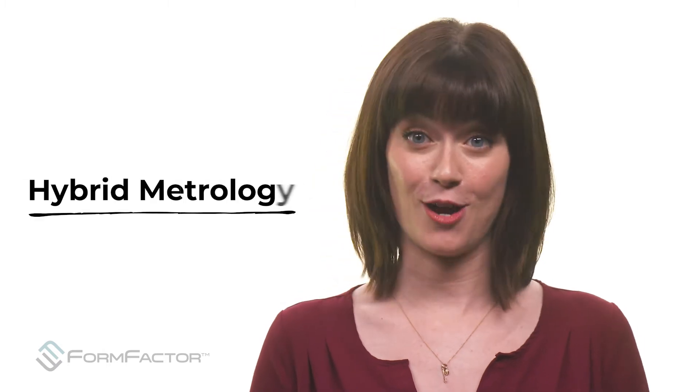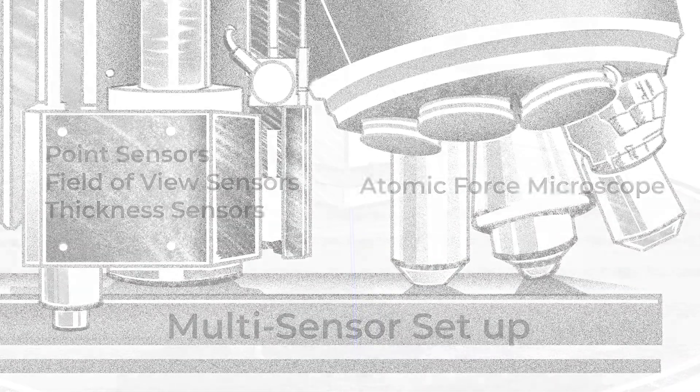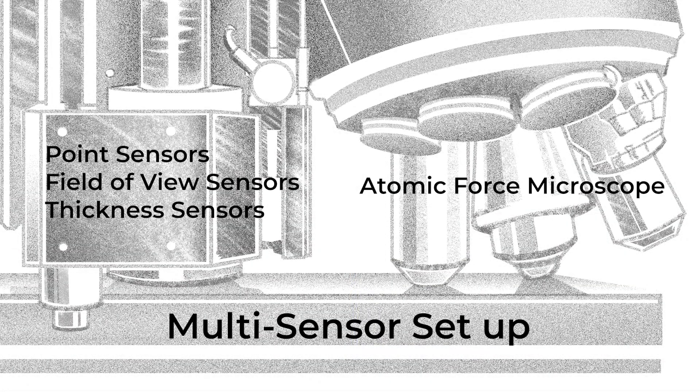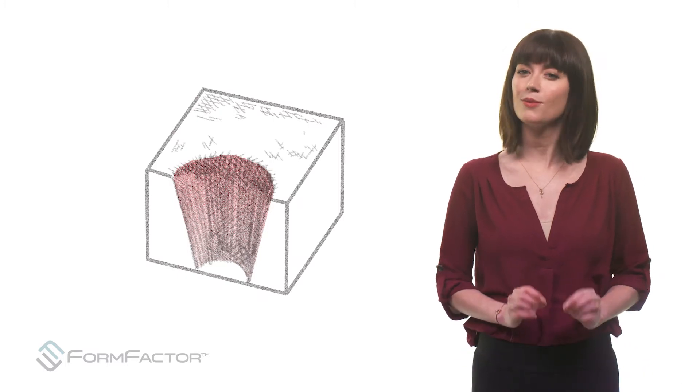Fortunately, you don't have to fly blind, thanks to ongoing advances in metrology. They use light in an entirely different way to make the invisible visible. Essentially, a narrow beam is projected onto the wafer and then analyzed in a way that detects even the smallest fluctuations on its surface. Things like TSV cavities, bumps, and trenches are revealed in exquisite detail — in all three dimensions, you get precisely what you need to move ahead and manufacture with confidence.